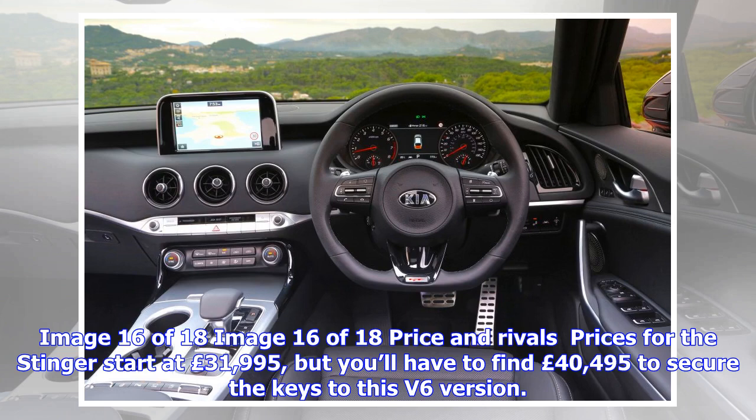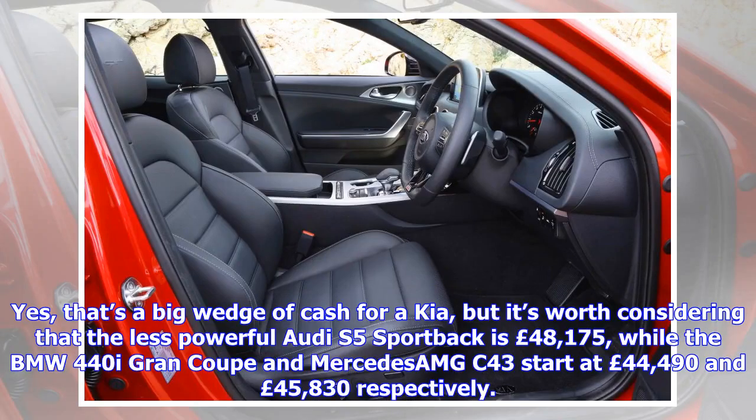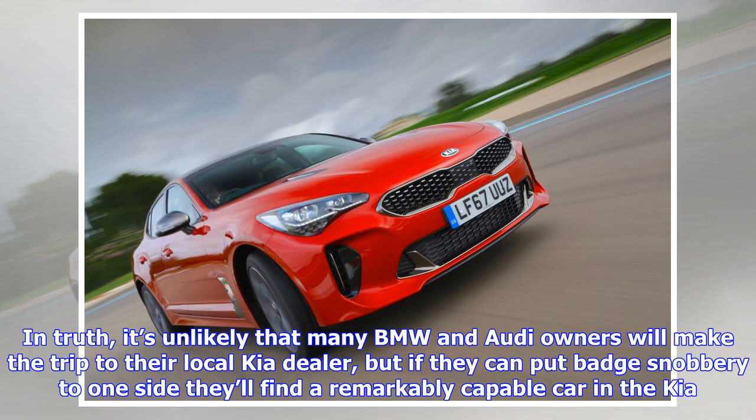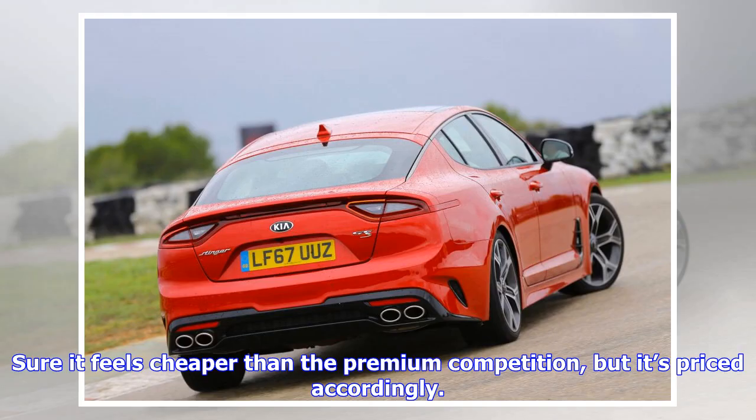Drive the car as Kia intended — as a GT that can also deliver some fun when the road allows — and the Stinger is a remarkably accomplished effort. Prices for the Stinger start at £31,995, but you'll need to find £40,495 to secure the keys to this V6 version. Yes, that's a big wedge of cash for a Kia, but it's worth considering that the less powerful Audi S5 Sportback is £48,175, while the BMW 440i Grand Coupé and Mercedes-AMG C43 start at £44,490 and £45,830 respectively.